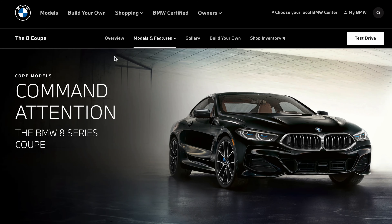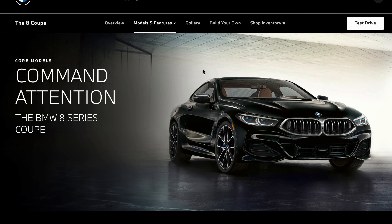Even though I'm driving this convertible and it's absolutely gorgeous, I myself would go for the coupe or the Grand Coupe. I don't hate convertibles — I just think the open top life isn't for me. Let's talk about the different 8 Series trims.